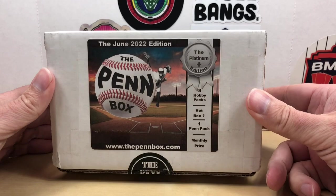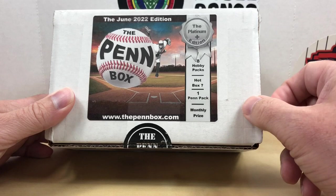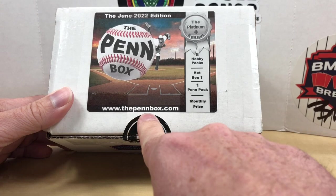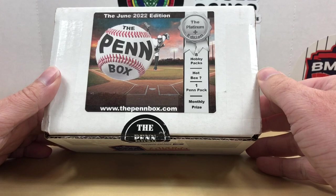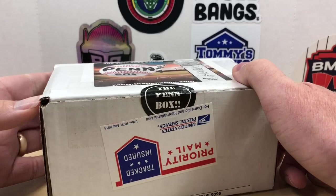Hey, what's going on everybody? Welcome back to Grizzly's Cards. Today it is time for the Pin Box — this is the June 2022 edition, the Platinum Plus edition. We get eight hobby packs and this is a new hot box. I don't know a lot of details about that but it sounds pretty cool. We also get one pin pack and a chance at a monthly prize. The pinbox.com is definitely one of the subscription boxes I would recommend. Dave is awesome, so let's get into it.